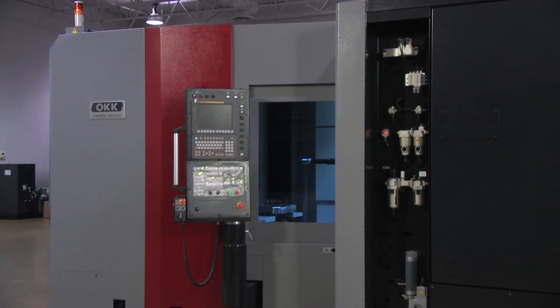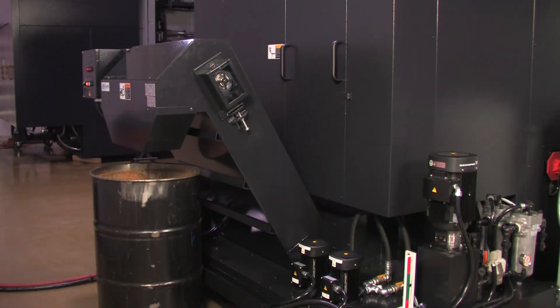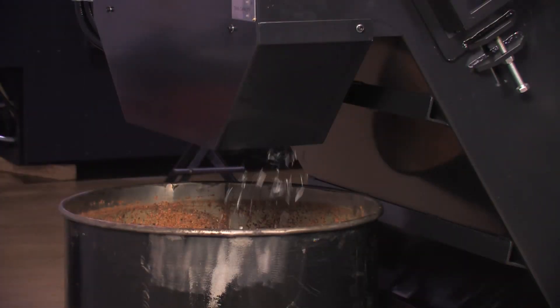All maintenance devices are centrally located for convenient daily inspection. Along with time and cost savings, the HMC 400 is designed to save space. The HMC 400 includes a low-profile chip conveyor and requires less space behind the machine.